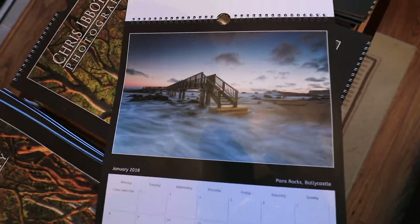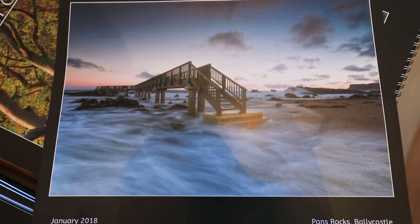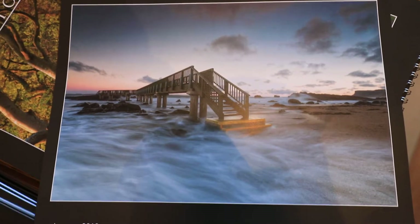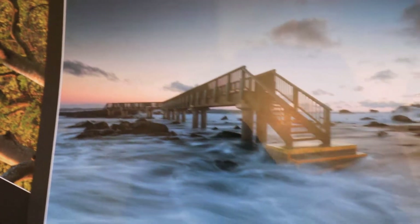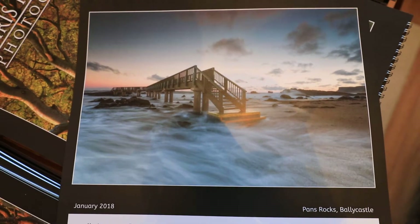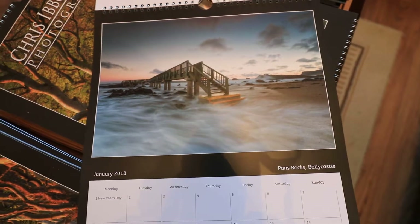With January, I'm going to start off with the first image I took this year. This was at Pan's Rocks in Ballycastle — this little unusual bridge at the end of the beach that goes out onto a little island which fishermen use. This was taken on New Year's Day at sunrise, when a lot of us were probably nursing hangovers from New Year's Eve parties.